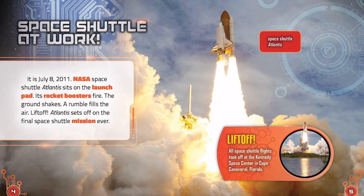Space Shuttle at Work. It is July 8, 2011. NASA's Space Shuttle Atlantis sits on the launch pad. Its rocket boosters fire. The ground shakes. A rumble fills the air. Lift off! Atlantis sets off on the final space shuttle mission ever. All space shuttle flights took off at Kennedy Space Center in Cape Canaveral, Florida.